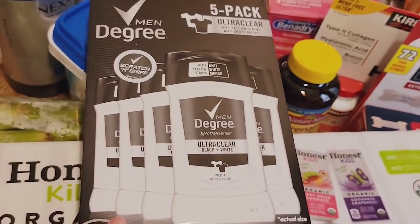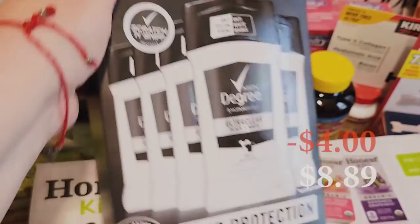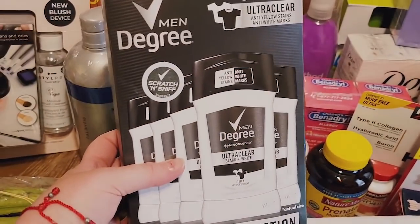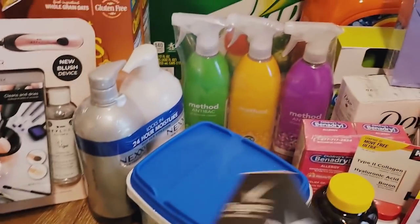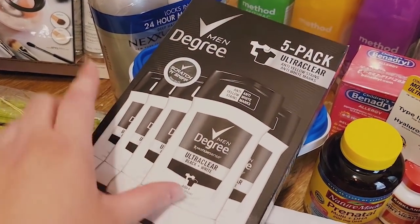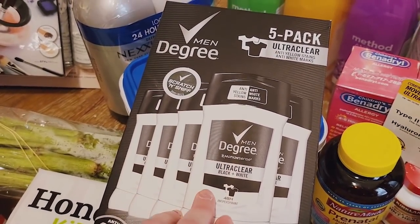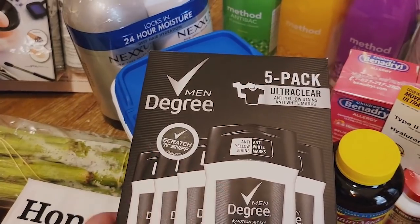For my husband, and my older son can use this too — these were on sale. It's a five-pack of Degree Men deodorant, 48-hour protection, ultra-clear black and white. Smells pretty good — very clean but strong. I almost got some for myself as well. They had, I think, Dove. But I still have some right now. Once I use it up, if it's still on sale I'll grab the four-pack of Dove for myself.